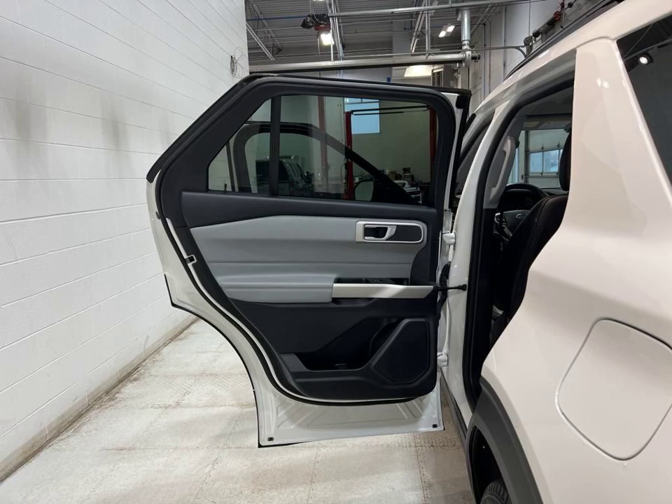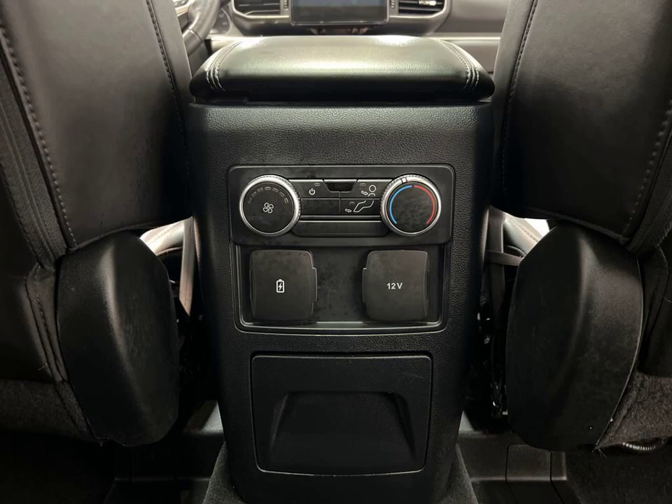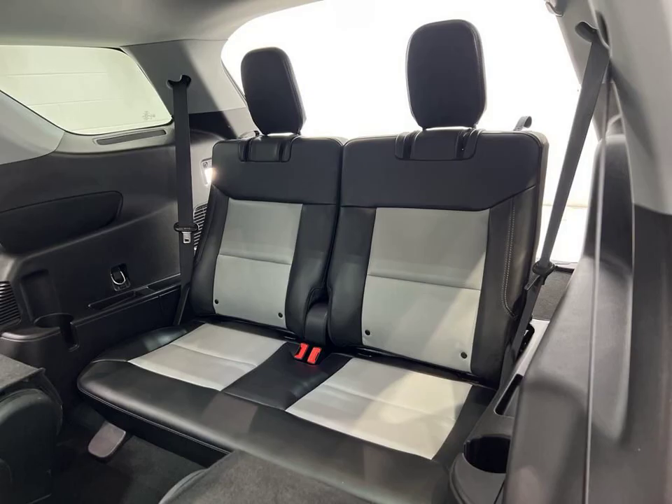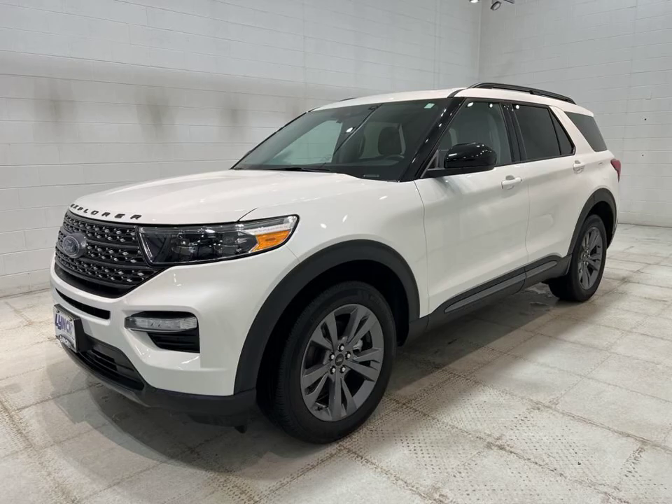This Explorer also features a sunroof, moonroof, blind spot monitor, navigation system, satellite radio, automatic climate control, and a rear-view camera. And let's not forget the turbocharged engine that delivers impressive power and efficiency.